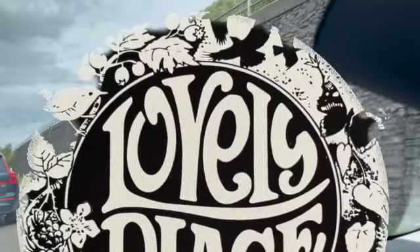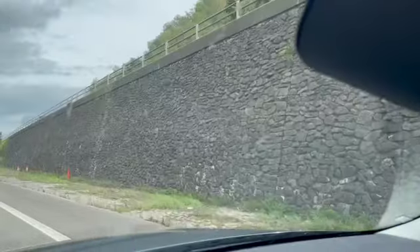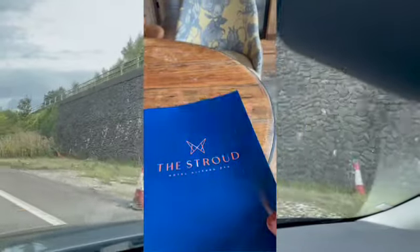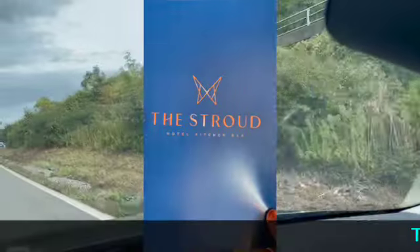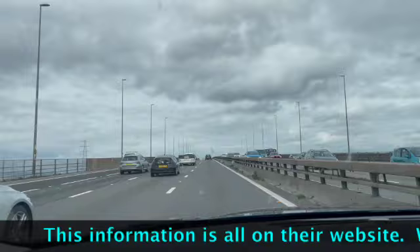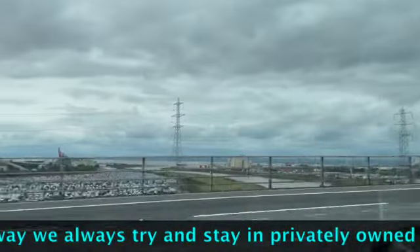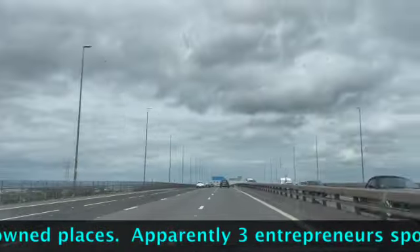Hello friends and welcome to the Lovely Place channel — the channel that's like a box of chocolates because you never know what you're going to get. Although in this case you've tuned in for a review of the Stroud Hotel in Stroud. It's a newly refurbished hotel, independently owned, grade 2 listed building in the heart of the Cotswolds. It's right opposite the train station and only one and a half hours commute from London Paddington. It's got 24 rooms and it's available for short and long stay.